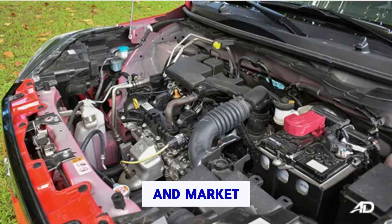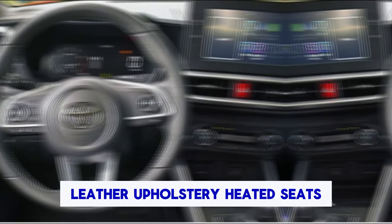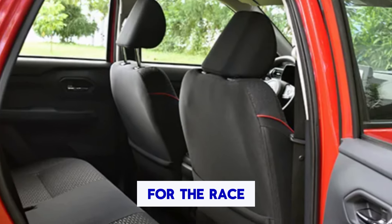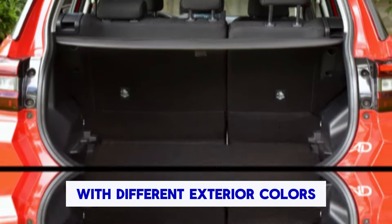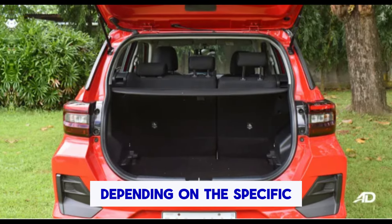The Raize usually comes equipped with a modern infotainment system featuring a touchscreen display, Bluetooth connectivity, USB ports, and possibly smartphone integration through Apple CarPlay and Android Auto. Comfort and convenience features include automatic climate control, keyless entry, push-button start, power windows and mirrors, and adjustable seating.